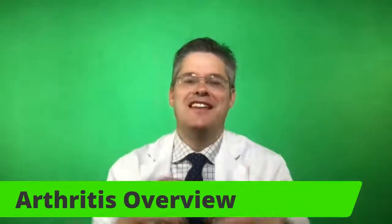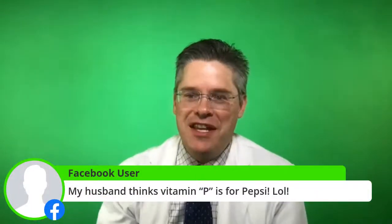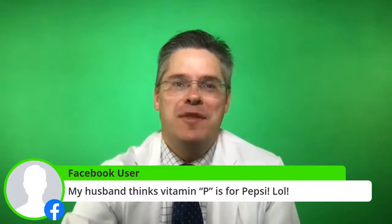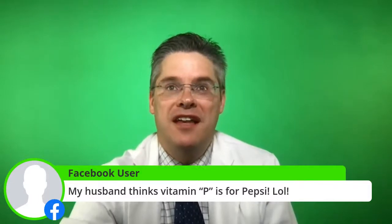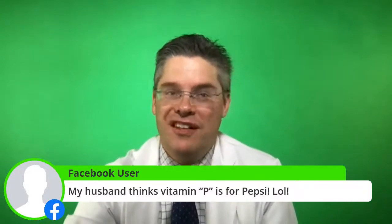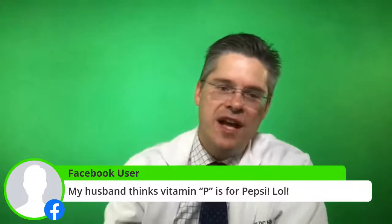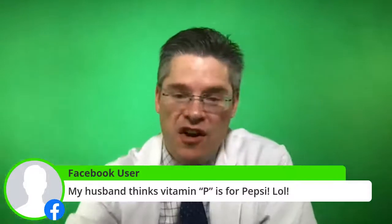Someone said their husband thinks vitamin P is for Pepsi. Pepsi is something I struggled with as an addiction for a while, and I'm happy to say it is possible to beat a soda pop addiction. People are looking for a boost or a crutch. When we can get the body in balance — which is what arthritis is all about — we can start bringing balance and harmony into the joints.